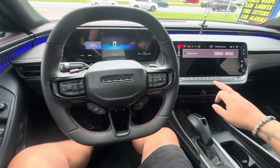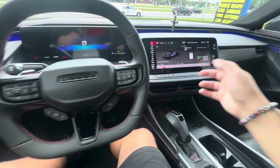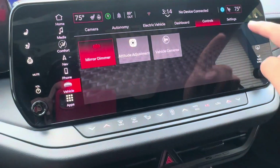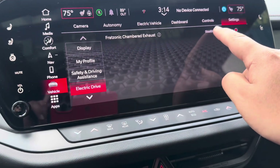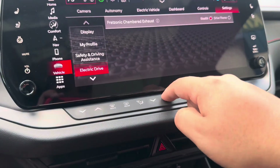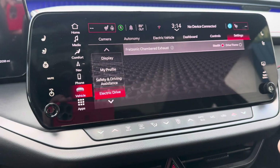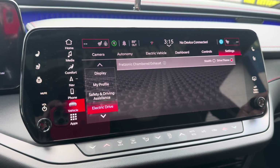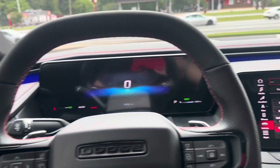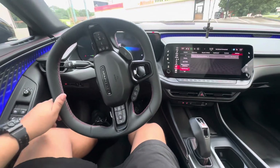If you don't like the EV sound, you can turn it off. You just go to vehicle settings, electric drive, press stealth — you get no sound at all. So right now there's no sound, the car's on, no sound. You press that and you kind of have like a bit of a rumble sound.